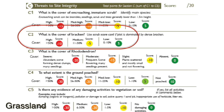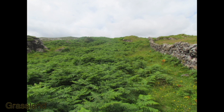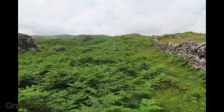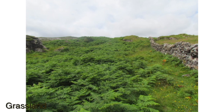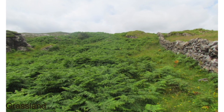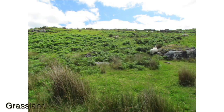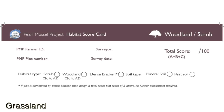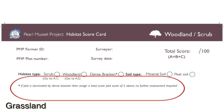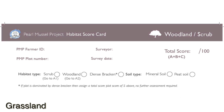C2: what is the cover of bracken? Dense bracken will tend to have little or no grasses or flowering plants underneath and will be dominated by bracken litter. There are three categories of bracken cover: high, which is greater than 50%; medium, which is 11–50%; and low, which is 0–10%. If the plot has greater than 50% cover, consider if bracken is dominating the plot. If so, you should use the scrub scorecard and award a total of 5 out of 10 for the plot.